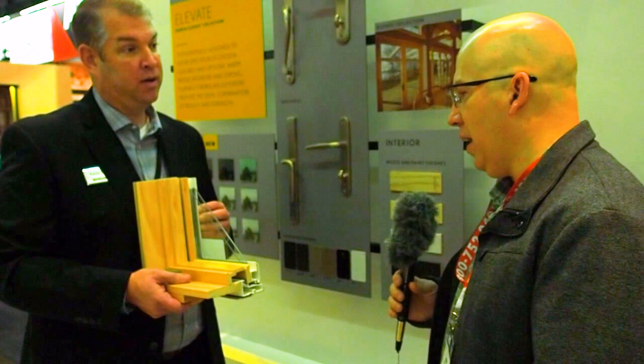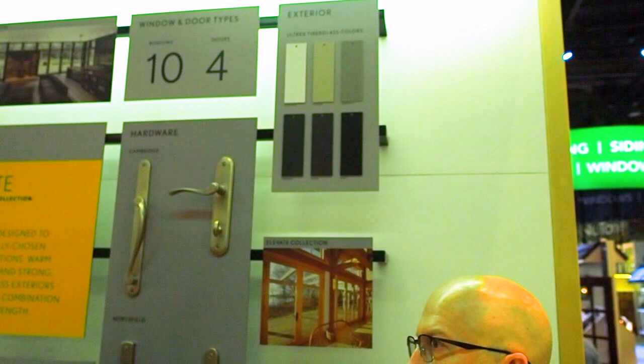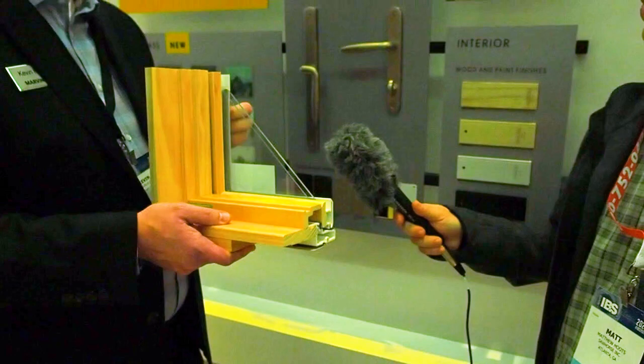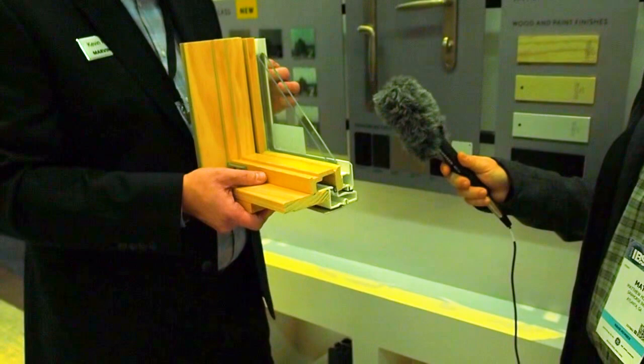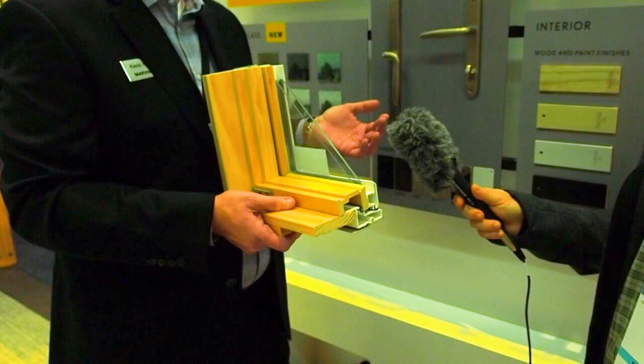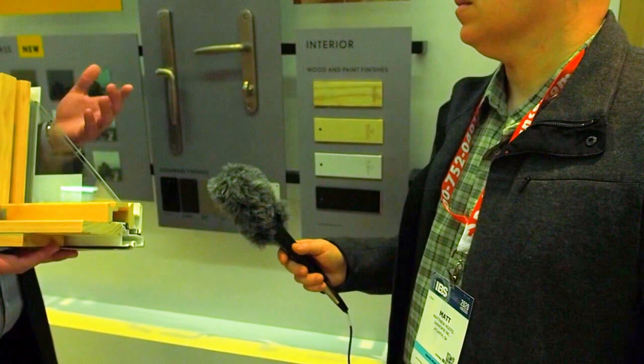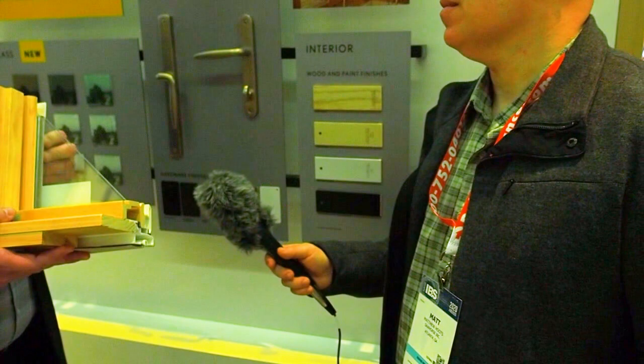We have different options here. You can go with white, and there are six standard factory colors. It's an acrylic cap finish, which is different from a painted finish — a very highly durable finish. The nice thing about fiberglass is it is a paintable material, so if somebody wants a custom color or wants to change the color, that does not void the warranty. On the inside, you'll have clear, bare, a white pre-finish from the factory, and a black finish from the factory. We're seeing an incredible spike in demand for the black interior over the last several years — it's probably one of our biggest sellers.